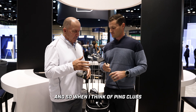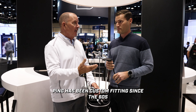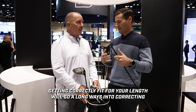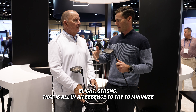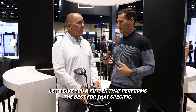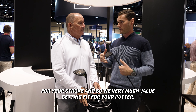When I think of Ping — clubs and putters — I think of fitting. Ping's been custom fitting since the sixties, and putter fitting is a big deal. Something as simple as length — getting correctly fit for your length goes a long way toward correcting tendencies in your stroke. We have different stroke types: straight, slight, and strong. That's all in an effort to minimize and correct your tendencies, basically leaning into what you do. Let's give you a putter that performs best for your specific stroke, whether straight back straight through or a very arcing stroke — we have models specifically designed for your stroke type.